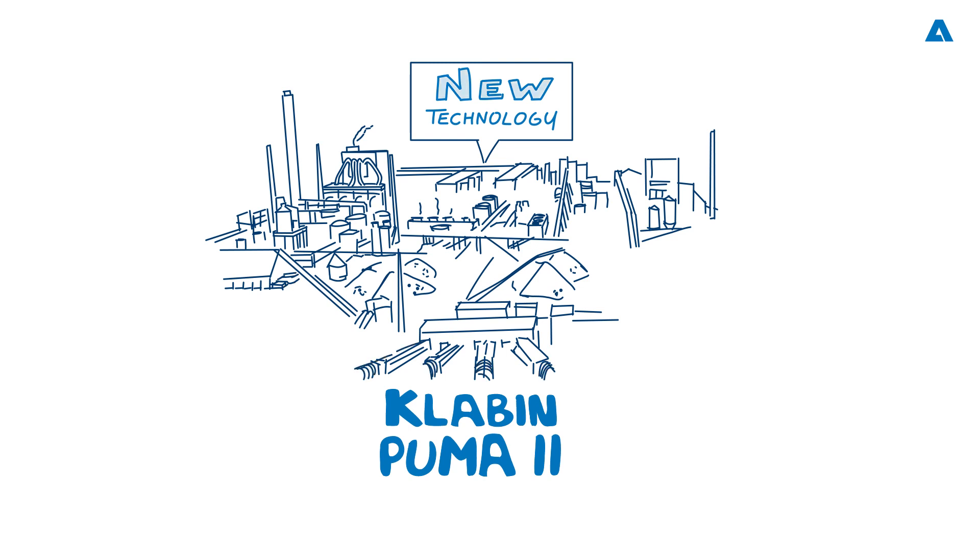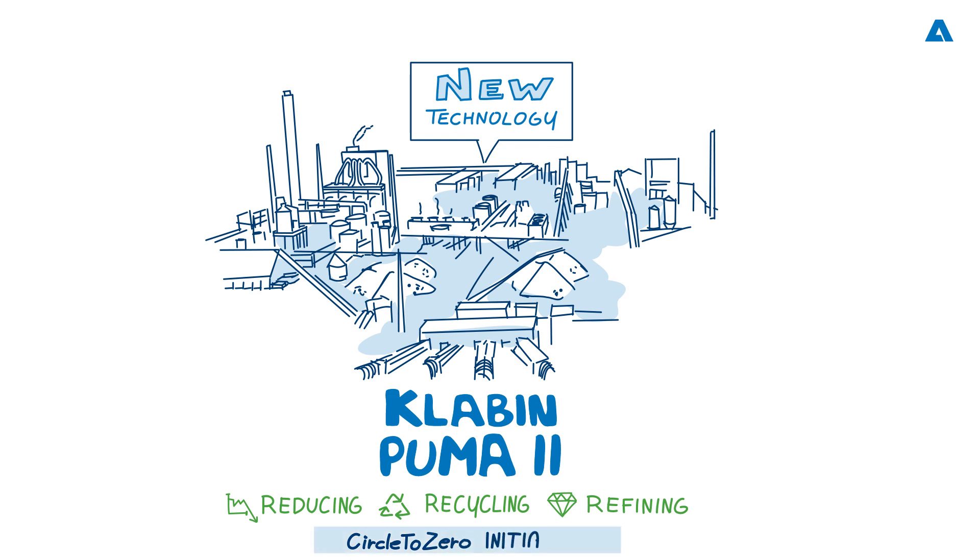Modern pulp and paper mills are now showcases of environmental excellence. As circularity, the replacement of fossil fuels, and the saving of the Earth's vital resources become paramount for the alleviation of climate change, everything must be done differently. Reducing, recycling, and refining is the way forward, and the mantra of Andritz's Circle to Zero initiative. Klabin has fully embraced that initiative with the Puma Mill.